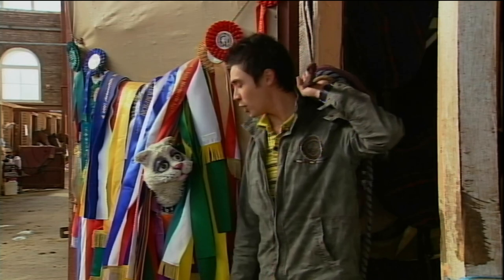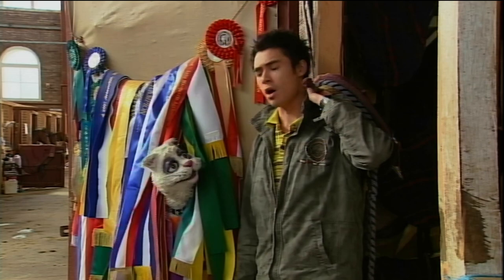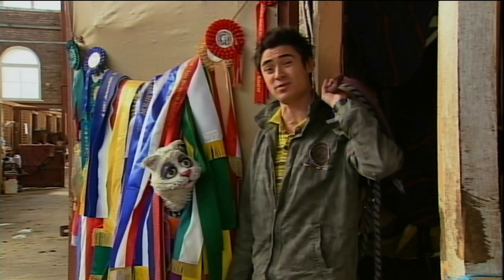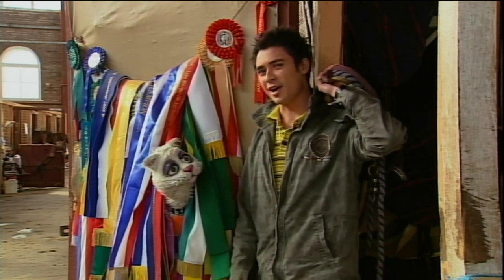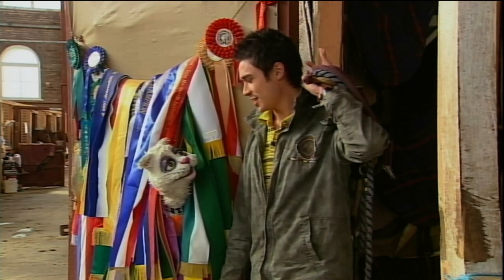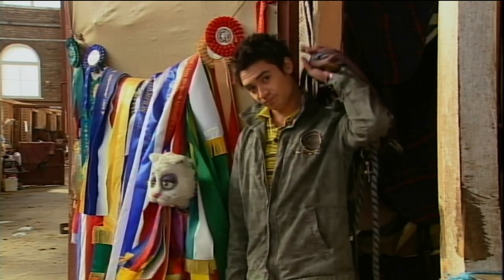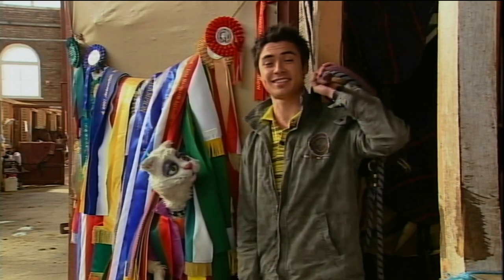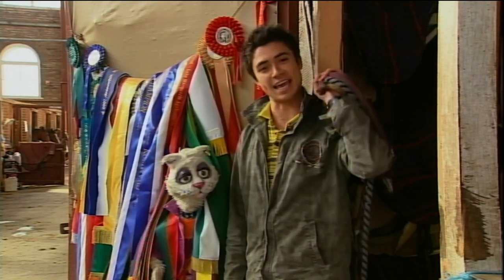Have you ever considered what happens to birds when they hurt their wings and can't fly? Imagine how difficult it would be to lose the ability to fly. If birds hurt their wings, they go to the bird vet. Let's meet Michael Payne, a wildlife vet, and see how he does it.